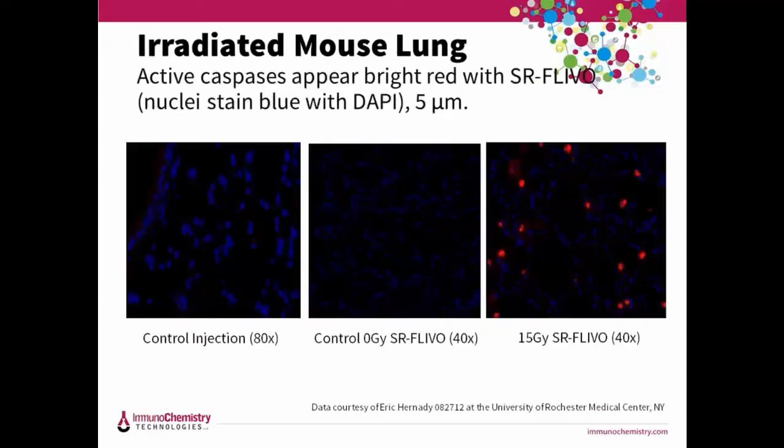FLEVO works in many other tissues as well. In this experiment, researchers were looking at apoptosis in mouse parenchymal cells after whole lung irradiation. Mice were given either a zero or 15 Gy whole lung dose of gamma radiation, and six hours later SR FLEVO was injected IV via the tail vein and circulated for 18 hours. Mice were sacrificed, received intracardiac perfusion with heparinized saline followed by zinc-buffered formalin, then lungs were inflated, removed, paraffin-embedded, and sectioned into 5-micron sections, counterstained with DAPI. Active caspases appear as bright red cytoplasmic stain with discrete blue DAPI nuclei — here are your apoptotic lung cells versus the control.